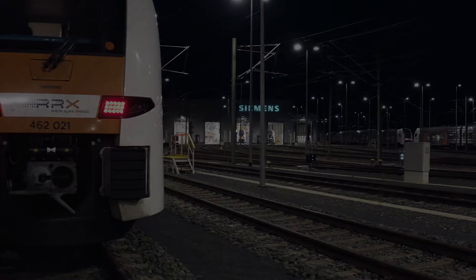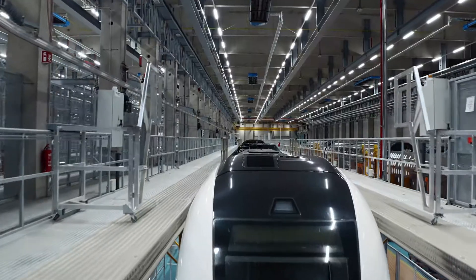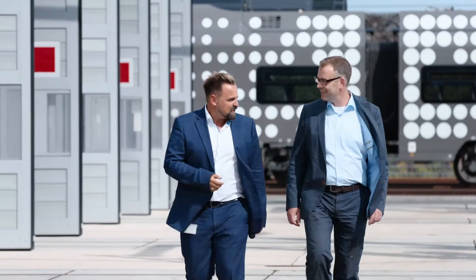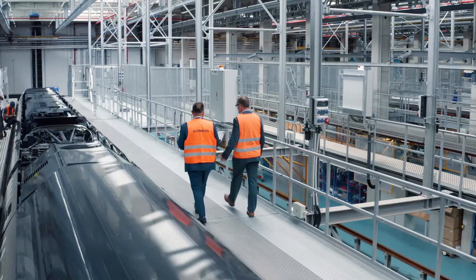The depot set up here is without a doubt the most modern in the passenger rail transportation sector in Germany. For us, the service center in Dortmund is more than just a workshop for repairing vehicles. It's a central database where we collect all our operational data and where railway transportation companies come to collaborate with Siemens every day to ensure we get the best possible quality out on the rails.